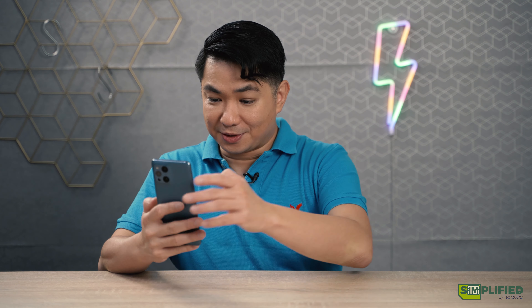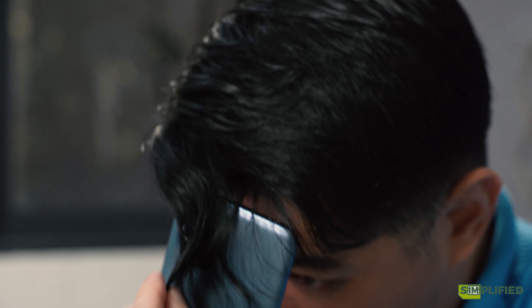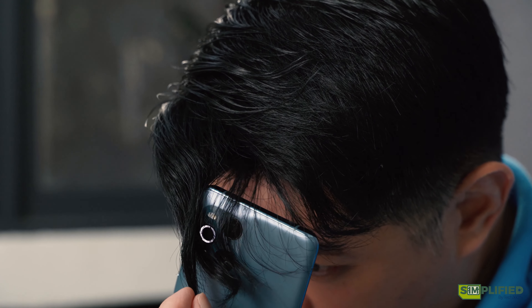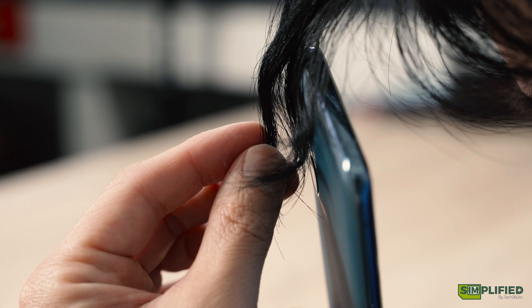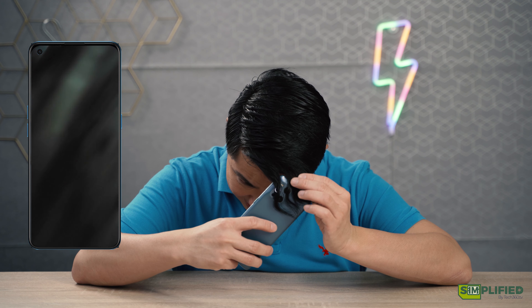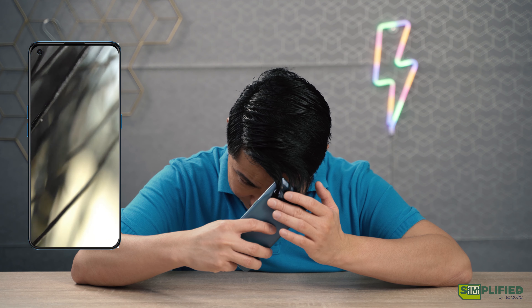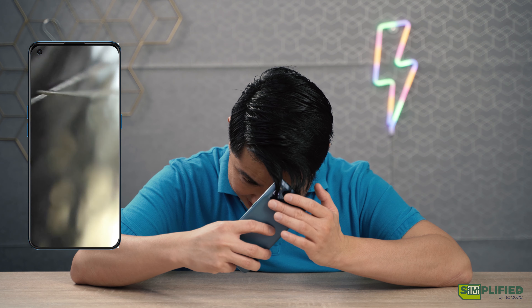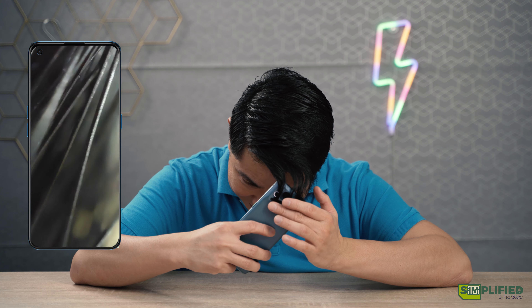Now let's give it a try. Going to camera mode, then microscope, and we are going to have a look at my hair strands. This is the closest I've ever seen my hair strands. As you can see, some of them are dry, some of them are gray, and you can also see hair styling products on the strands of my hair.